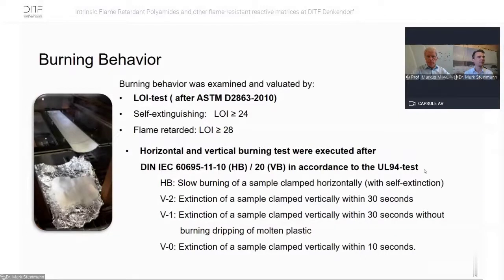Before presenting the flame retardancy results, let me explain our burning behavior tests. We have two different tests. The first is the LOI test — the limited oxygen index — where we check how much oxygen must be present in the air to ignite the sample. Normal air has around 21% oxygen, so higher values are better. We define self-extinguishing as LOI over 24%, and flame retardant as LOI over 28%.